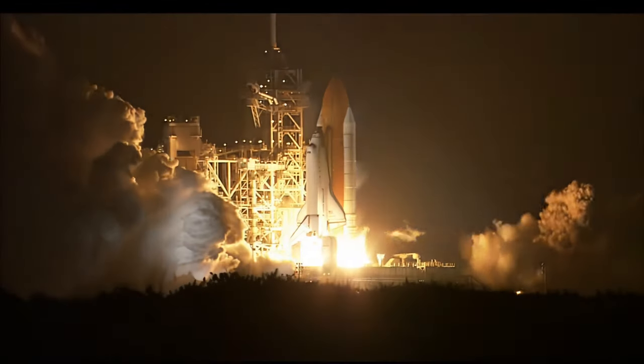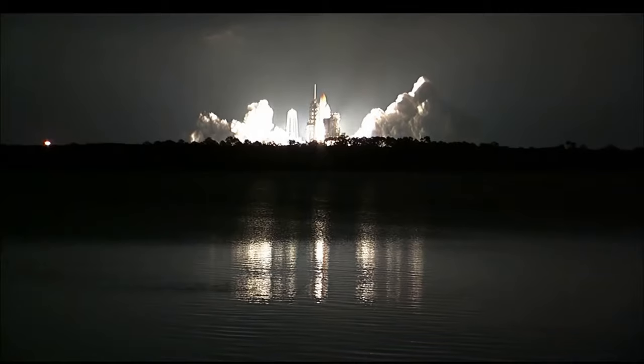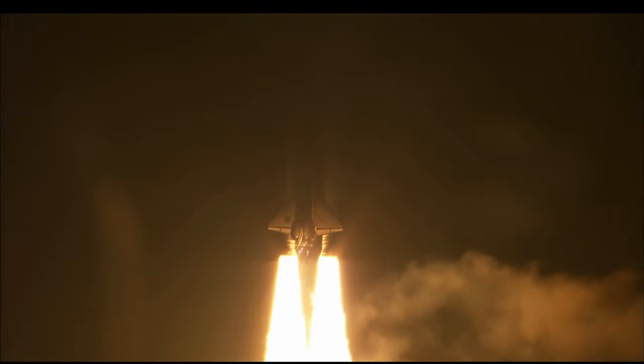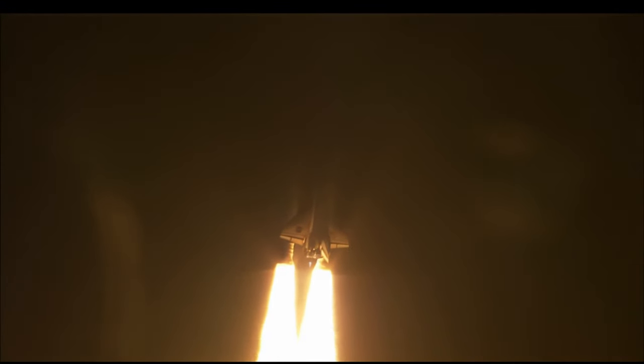And liftoff of Space Shuttle Atlantis. Houston now controlling the flight of Atlantis. Atlantis, Houston, roger, roll.